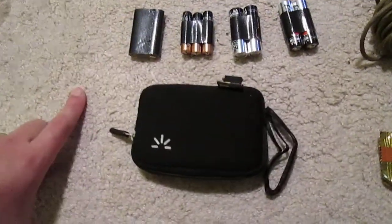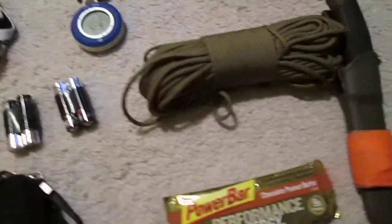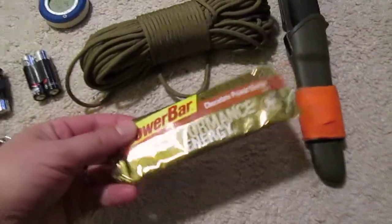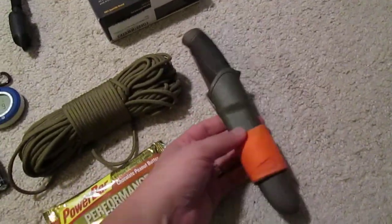Not my camera, which I'm using right now, but that's the case for it. Got some cordage — it's 550 cord. The power bar that I usually have. My Mora knife that I always have on me.